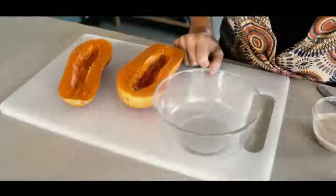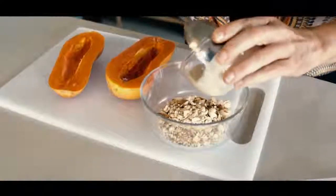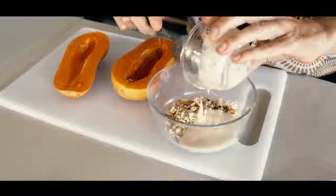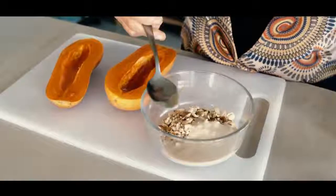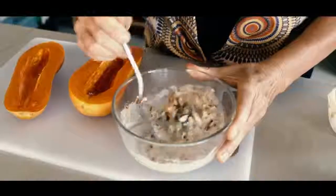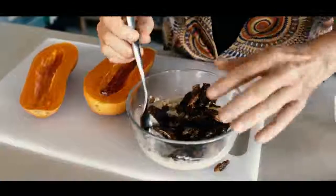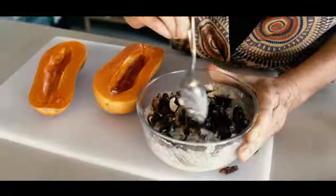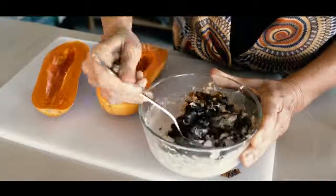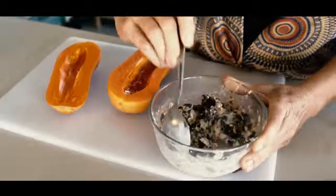Now that we've got all of our ingredients prepped and ready to go, we're just going to mix them all up and then we're ready to start building the papaya boat. First we're going to add in our chopped nuts, then we're going to add in the tahini, some coconut milk — stir that together. Then we're going to add in the chopped dates, so we get everything blended really well. And then this is the main stuffing for our papaya boat.